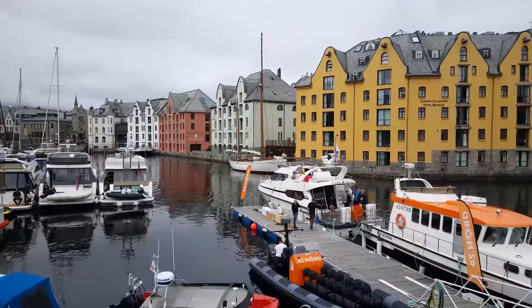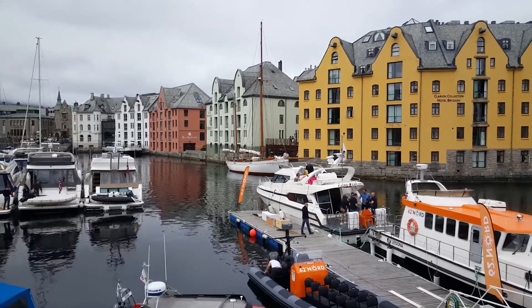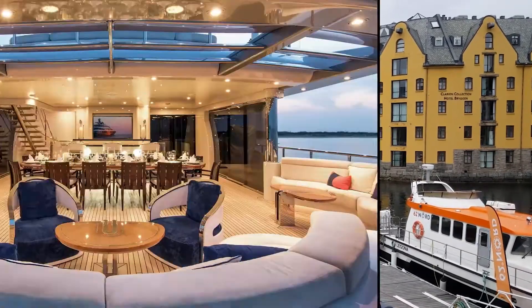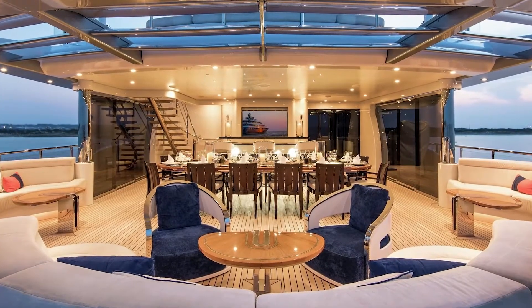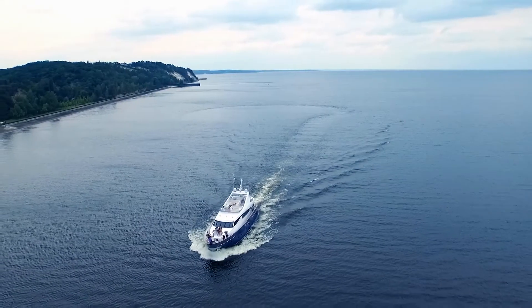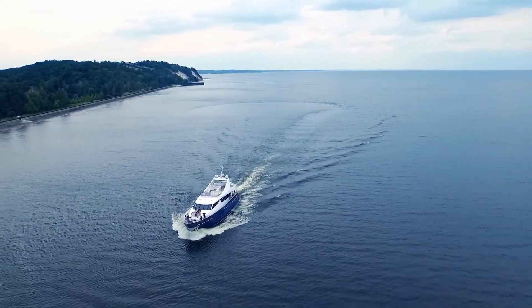Reports did emerge that Bill Gates was on his way to buy the yacht, which however proved to be just rumors. But can we really blame people? After all, this is obviously a buy for the richest people in the world. Aqua will have enough rooms for 14 guests and 31 crew members, so if you dream of having a stellar party here, you can go ahead with that dream.